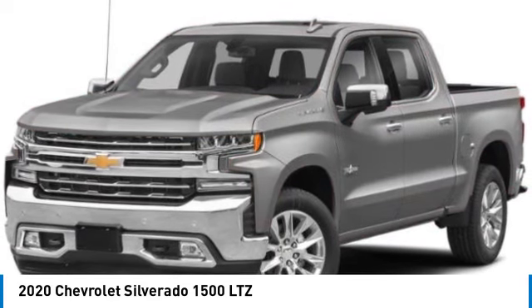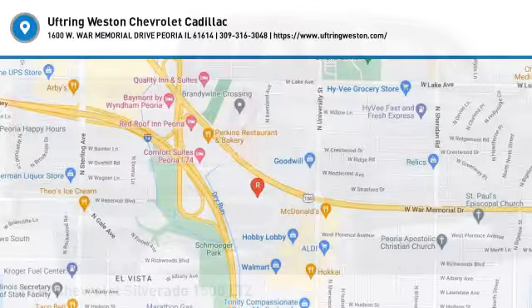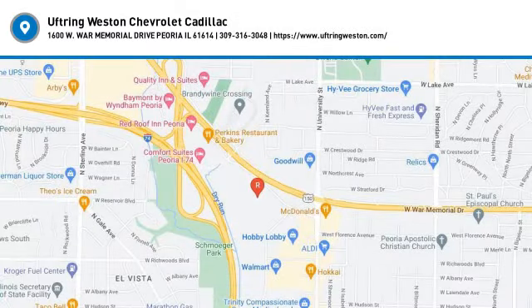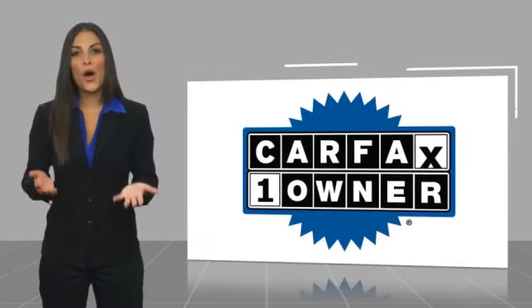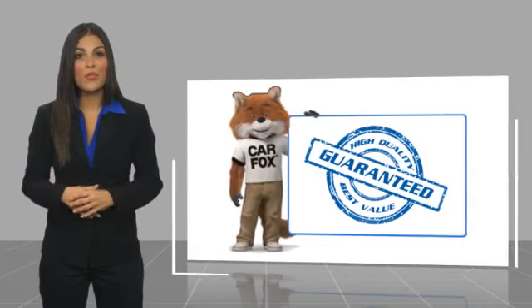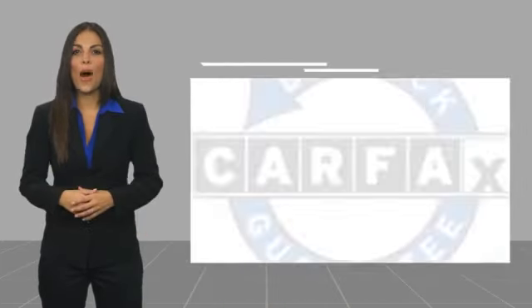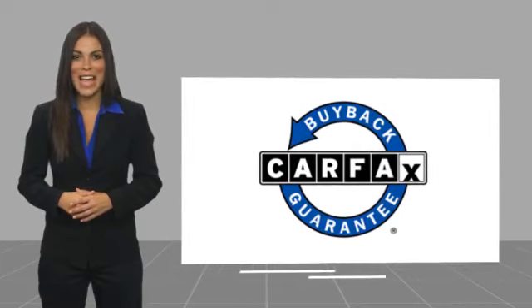Your new ride is just a phone call away. This is a one-owner vehicle with a Carfax Vehicle History Report. Be sure to find a complimentary copy of this report online or contact the dealership. This vehicle qualifies for the Carfax Buy Back Guarantee. See you next time. Bye.